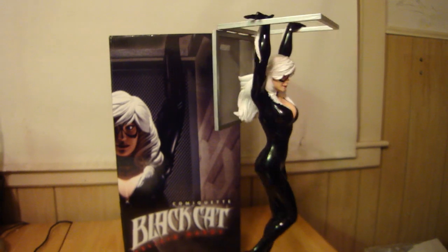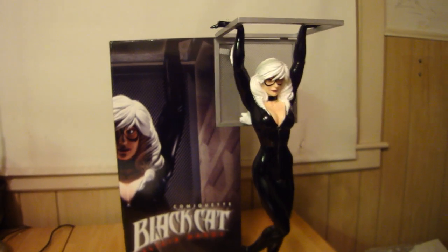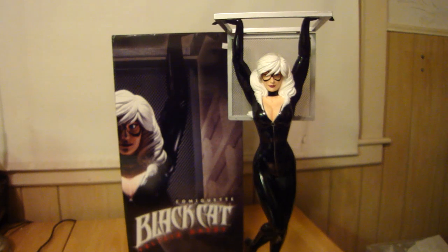Statue Hunter 75 here with the Adam Hughes Black Cat comiquette.